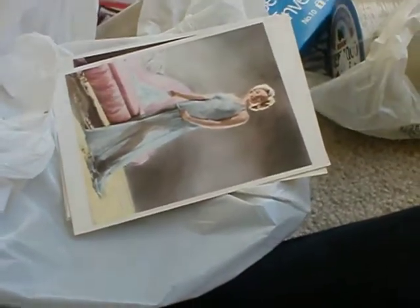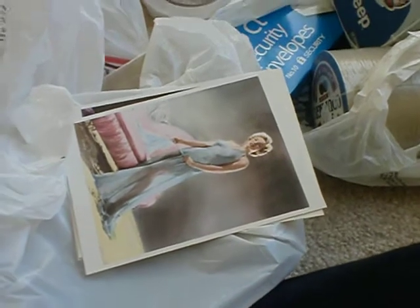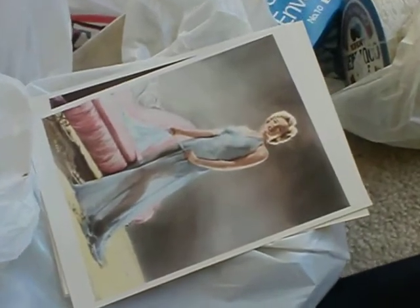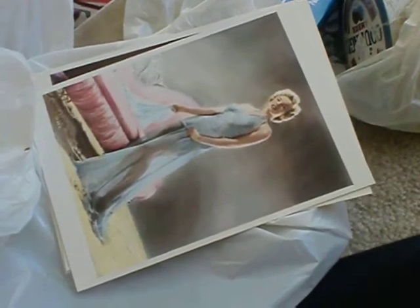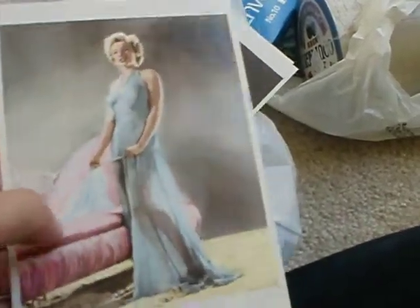I know I said I wouldn't do any more hauls till after Black Friday, which is Thanksgiving, but I couldn't help myself. I went to purchase an umbrella for my daughter because it's been raining over here in New Jersey — I'm in Rhode Island, sorry — and look what I found.